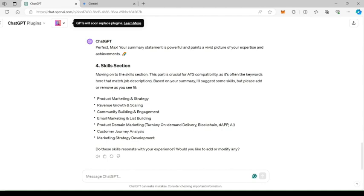Depending on the input that you've given, the AI displays skill sets that you can add to your resume. Review it and make necessary changes, or move to the next steps.